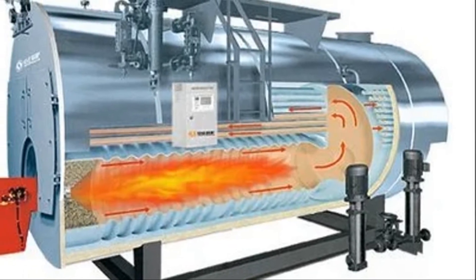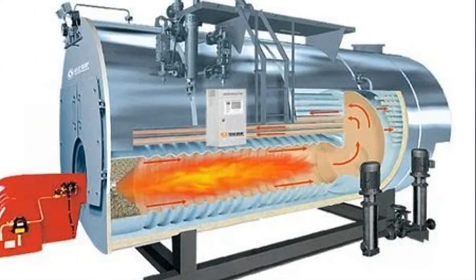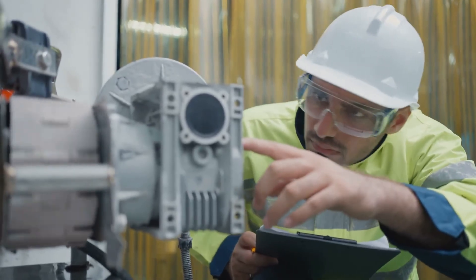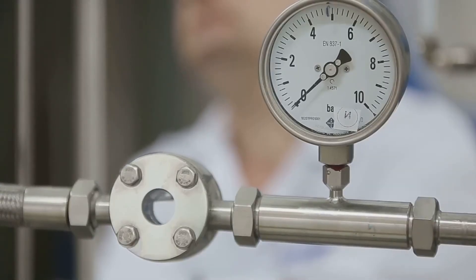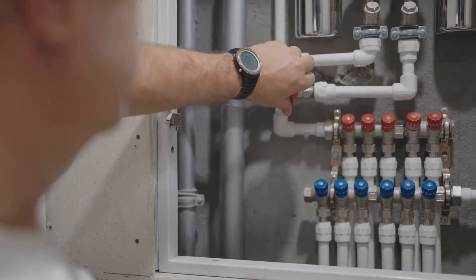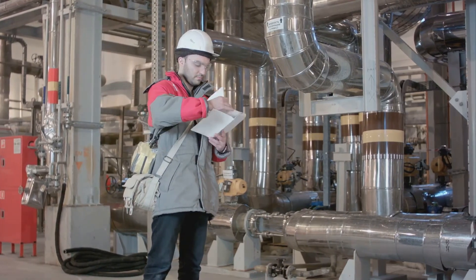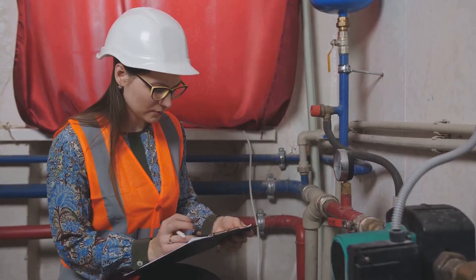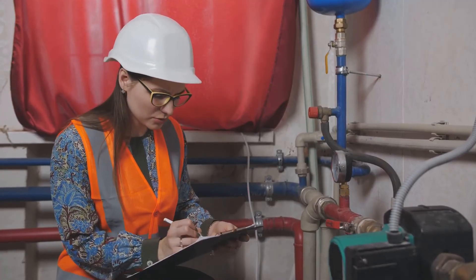Just like your trusty pickup truck needs regular checkups to keep it running smoothly and reliably, your boiler also deserves a little daily attention. Think of it as the heart of your operation — if you take care of it, it'll take care of you. Here's a quick rundown of the essential things you should check every single day to keep your boiler in top shape and avoid unexpected breakdowns. First, let's talk about water level. This is one of the most critical checks you can do. You want to make sure the water level is within the normal range marked on the gauge. If the water level drops too low, you risk damaging the boiler's internal components, which can lead to costly repairs or even dangerous situations. On the other hand, if the water level is too high, it can reduce the efficiency of your boiler and cause water carryover into the steam system.